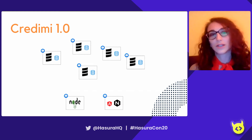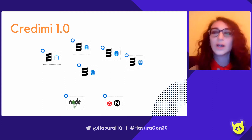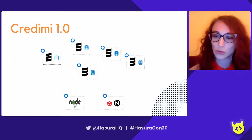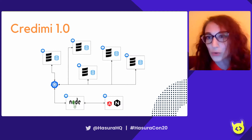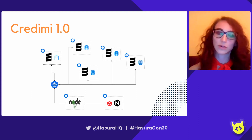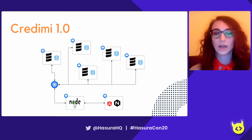Let me tell you a little bit about how Credimi used to work. This is Credimi 1.0, about two and a half years ago. We had a bunch of microservices written mostly in Scala, an AngularJS client-facing application interacting with a first layer of backend in Node.js. The complexity of all the microservices was hidden by a Kubernetes ingress redirecting requests from Node to the right microservice. All our microservices were deployed as Docker images in separate pods, each with its own database, and communication was mainly relying on REST APIs.